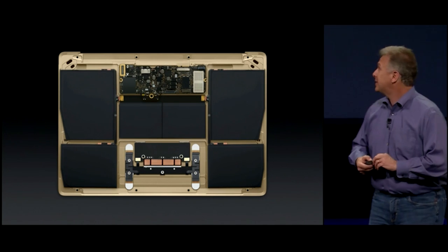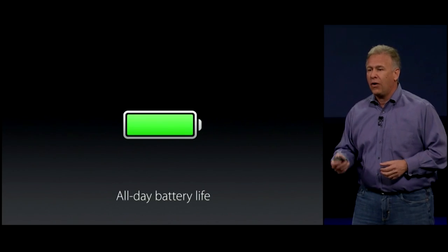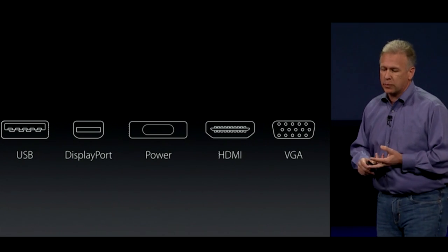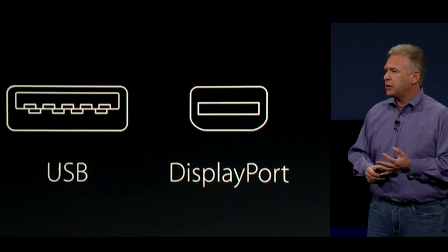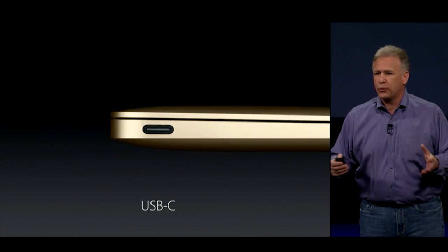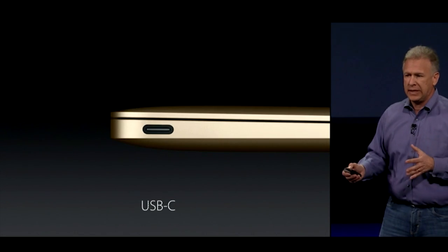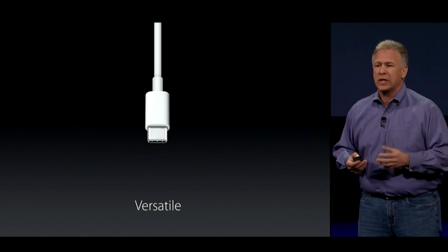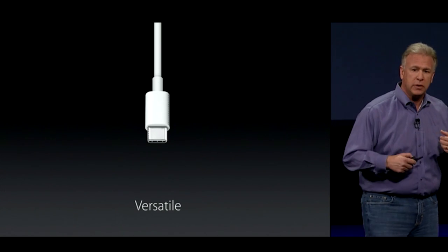We fill it with batteries, and that allows us to deliver all-day battery life. One connector supports USB data, DisplayPort, power, HDMI, VGA — all through one connector. This is a brand-new standard called USB-C. It's easier to use because it's reversible, and it's the most versatile connector. You'll see adapters from Apple as well as many third parties to support all these different interfaces.